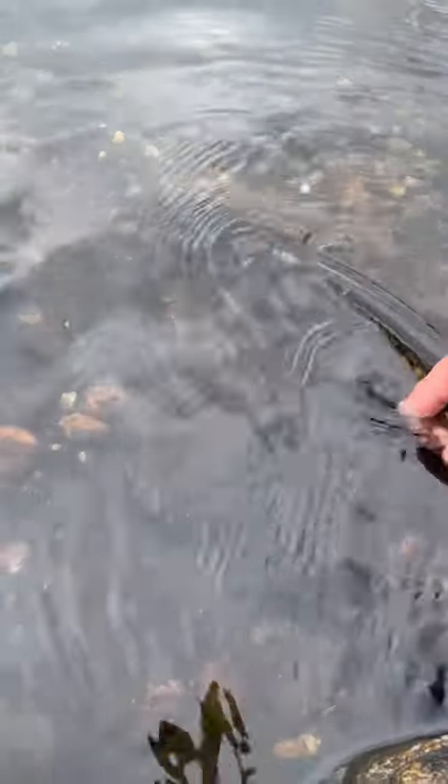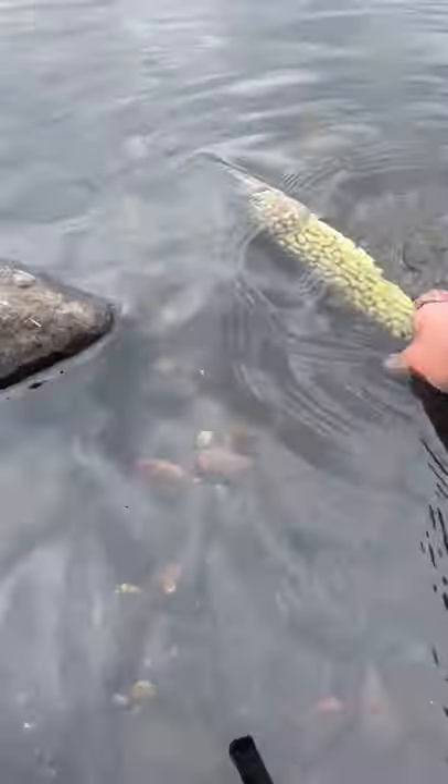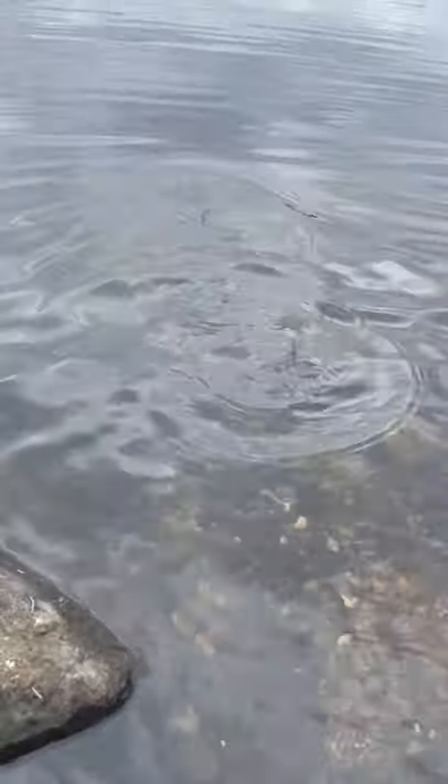Anyway, we took a few glamour shots for Instagram and released this guy back into the water. He lost a bit of blood during the unhooking process, so it took him a minute to be ready. But sure enough, he swam off without a fuss.